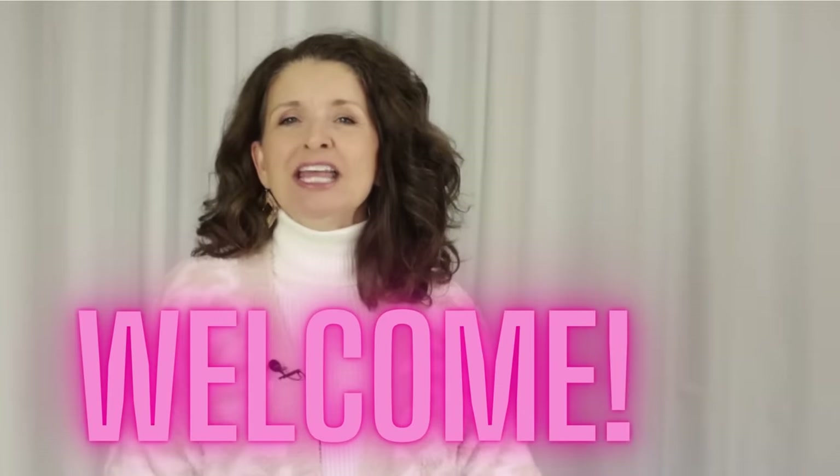In today's video, we are going to look at head-to-toe outfits using the new fall pieces from Walmart. Welcome or welcome back. If you're new here, my name is Teresa, and this channel is all about affordable fashion. So if that sounds good to you, you've come to the right place.